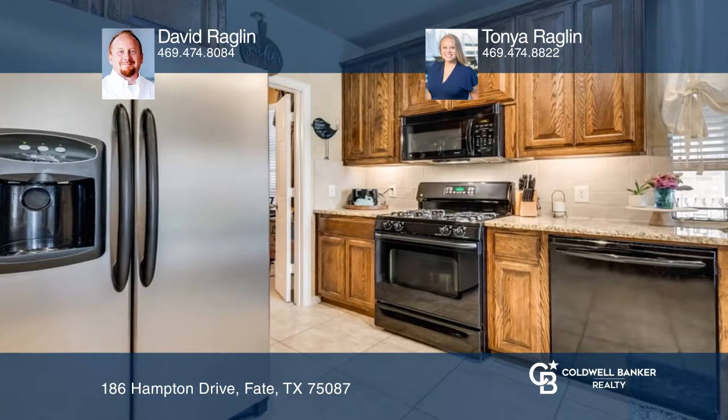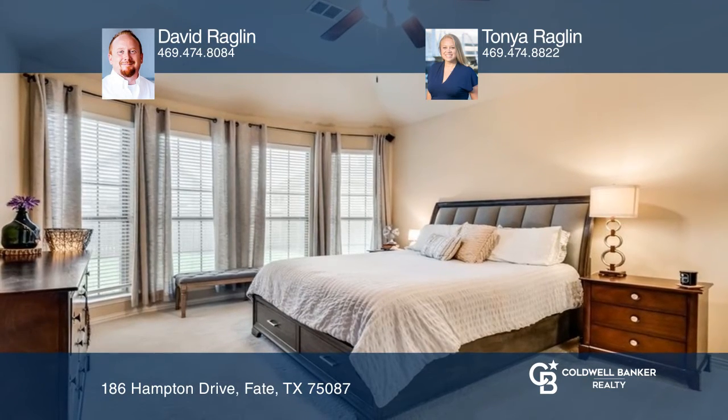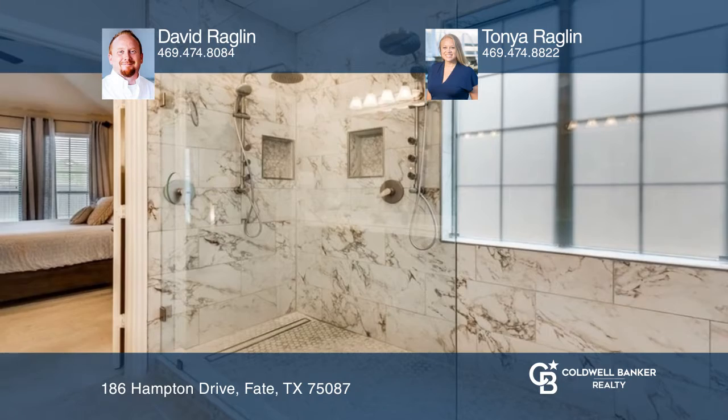There's a stone fireplace and a gourmet kitchen with ample cabinet and counter space. The primary suite features a spa-like bath with a dual steam shower, marble, and heated flooring.